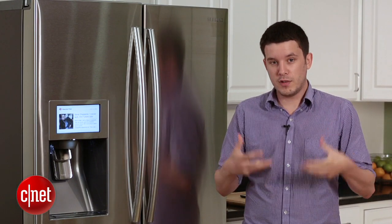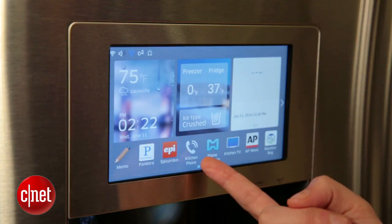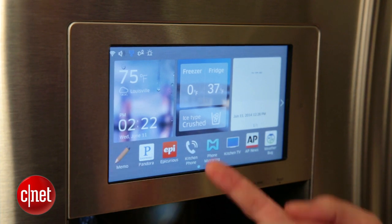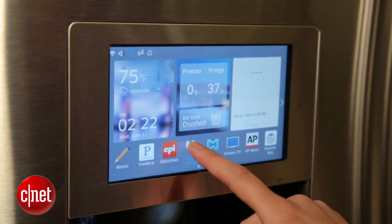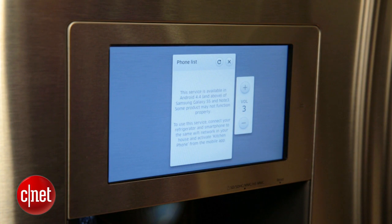The other big new smart feature that goes along with phone mirroring is that the Samsung Smart Fridge now has a kitchen phone mode. You can access it and then pull up your Samsung Galaxy S5 or Note 3 and actually dial people and talk to them right through your fridge. That might make this the biggest and most expensive phone ever made, but it's kind of interesting if you've got one of those devices.